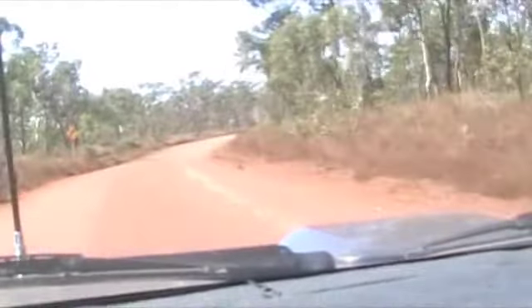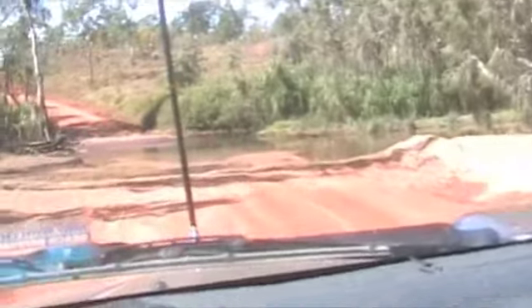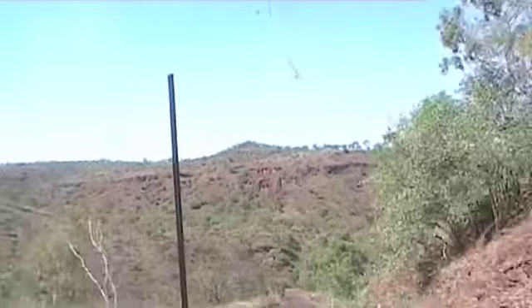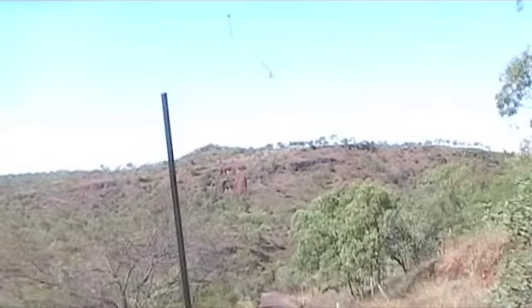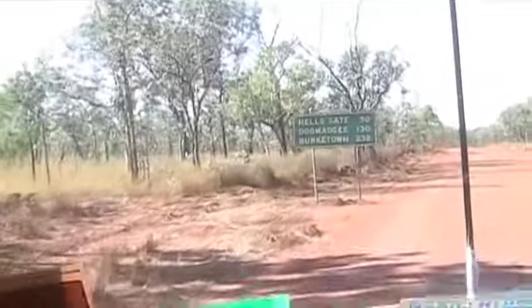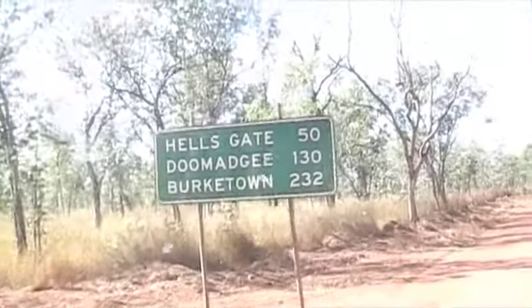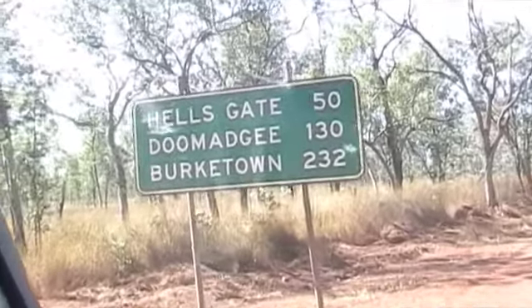Well, we're on the way again after a lovely cup of tea beside the river. A little bit of water over the road, not much. We're somewhere near Wallagaran and the topography has changed to steep hills. We haven't got tarred road for a period. We are now in Queensland on the Savannah Way. Hell's Gate is 50, Demetri is 130, and Burketown is 232 kilometres.